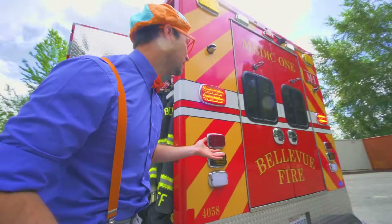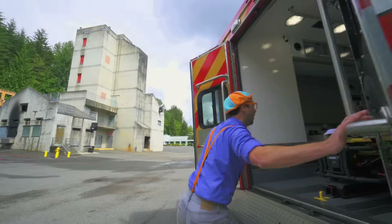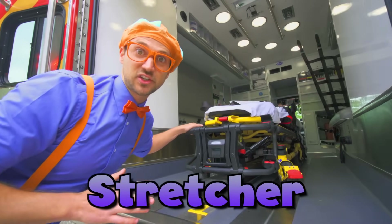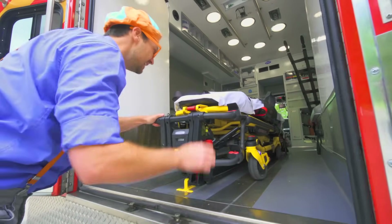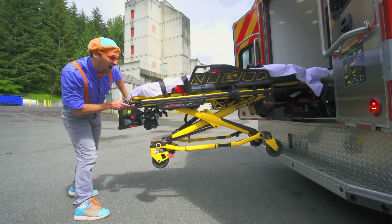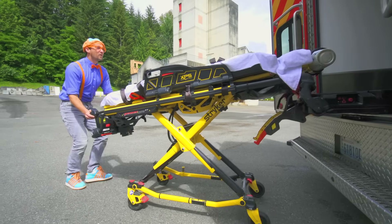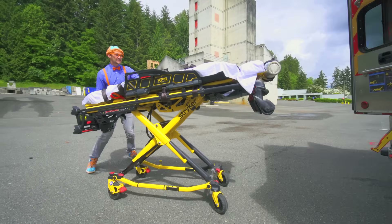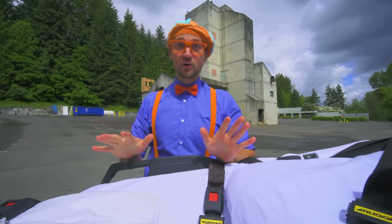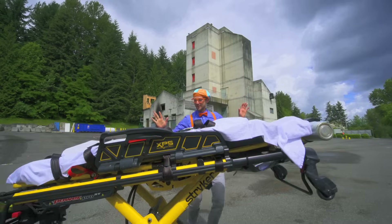The back of the ambulance! This is the stretcher — watch out, here it comes. This is what you might get to lay on sometime, and if you do, just be very calm. The people are trying to help you.